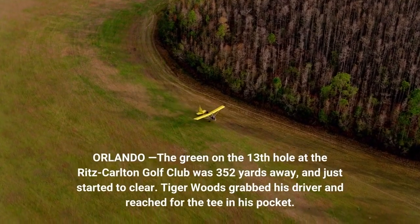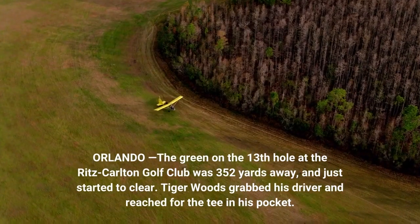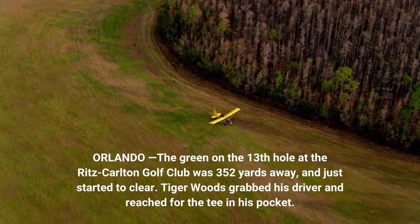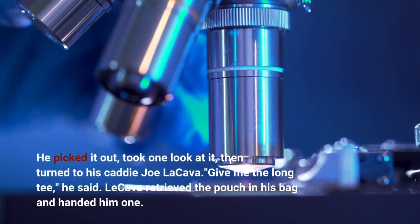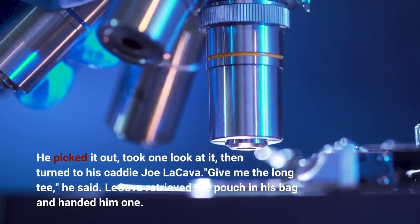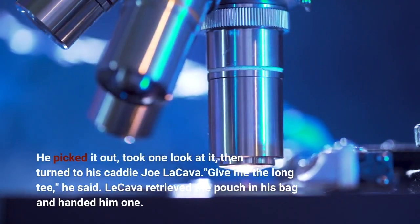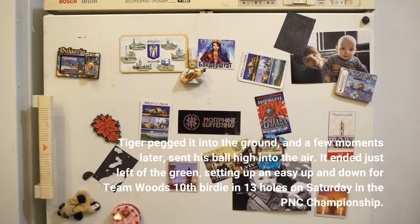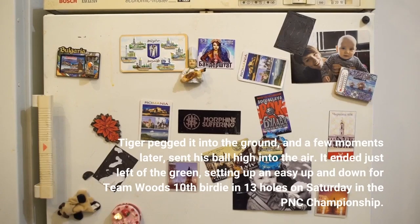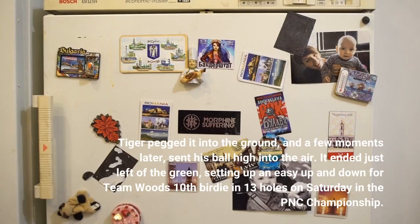On the 13th hole at the Ritz-Carlton Golf Club in Orlando, the green was 352 yards away and just starting to clear. Tiger Woods grabbed his driver, reached for the tee in his pocket, picked it out, took one look at it, then turned to his caddy Joe Lokava. 'Give me the long tee,' he said. Lokava retrieved the pouch in his bag and handed him one. Tiger pegged it into the ground and a few moments later sent his ball high into the air. It ended just left of the green, setting up an easy up-and-down for Team Wood's 10th birdie in 13 holes on Saturday in the PNC Championship.